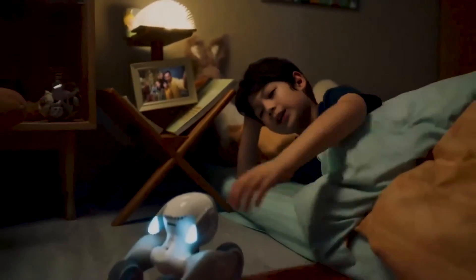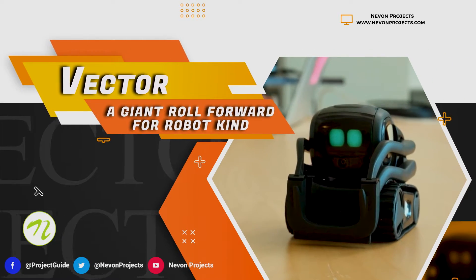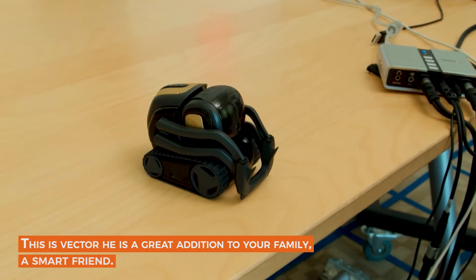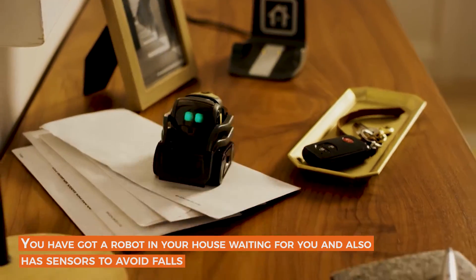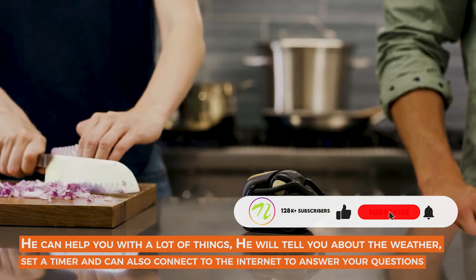Vector — a giant roll forward for robot kind. This is Vector, he's a great addition to your family and a very smart friend. You have got a robot in your house waiting for you, and he also has sensors to avoid falls. He can help you with a lot of things.